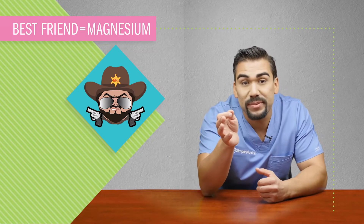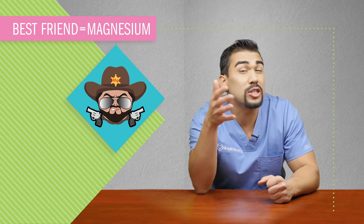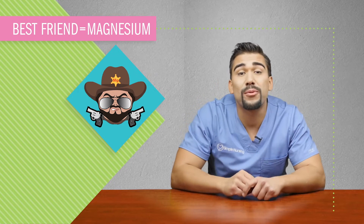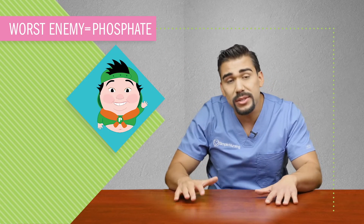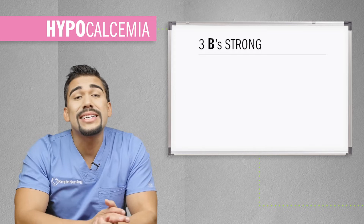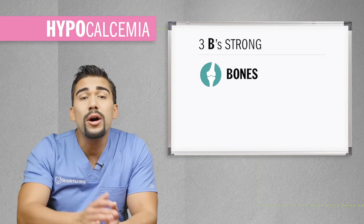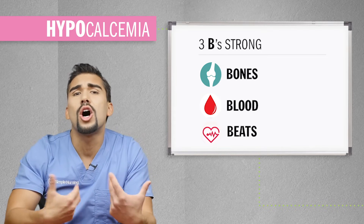Calcitriol basically reverses that calcium in the bone, so calcium gets released into the bloodstream. Now, a fun fact about calcium: his BFF, his best friend forever, is magnesium. So calcium helps fill job functions for magnesium, often when magnesium is low. His worst enemy is friendly frat boy phosphate — when phosphate is low, calcium is high, and when calcium is low, phosphate is high. Calcium's function is to keep the three B's strong: strong bones, blood clotting factors, and heartbeats.